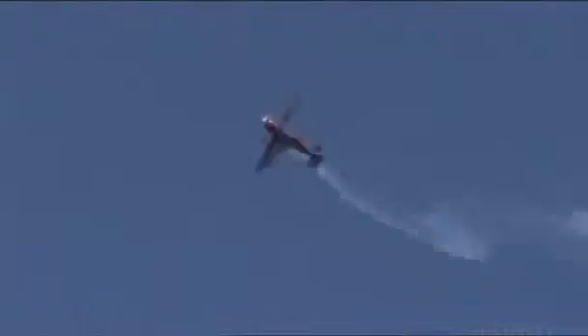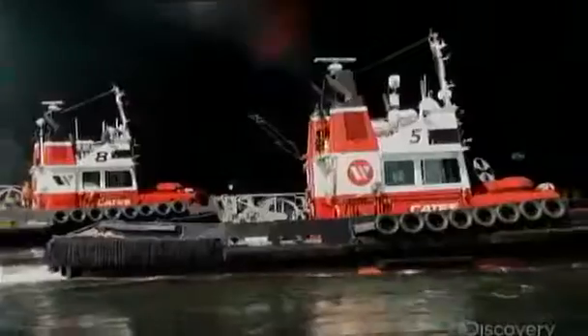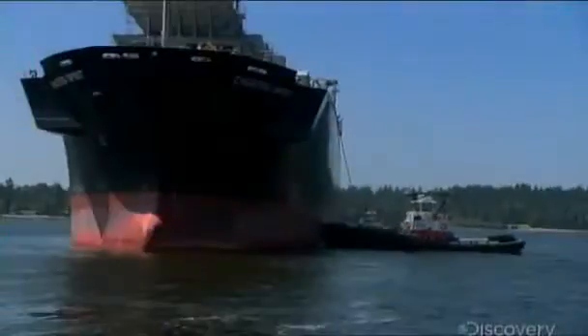An average aircraft would disintegrate doing maneuvers like a barrel roll or cartwheel, but the Sukhoi stunt plane can do that and more. This machine out-turns, out-pushes, and out-works ocean liners a thousand times its size. If you've got a big ship that needs parking, then you need a tugboat.